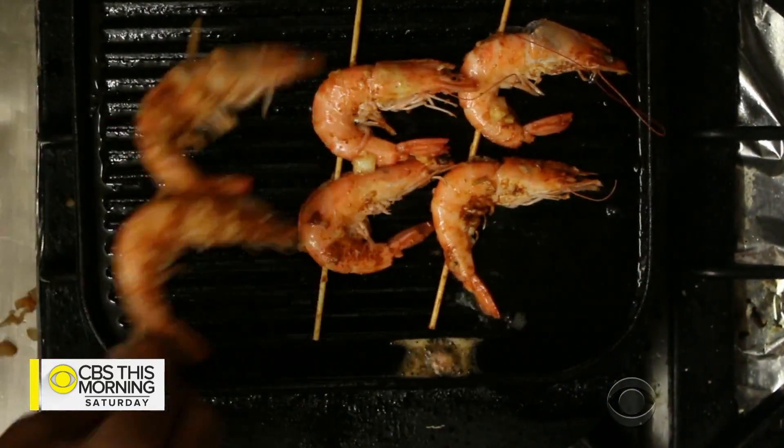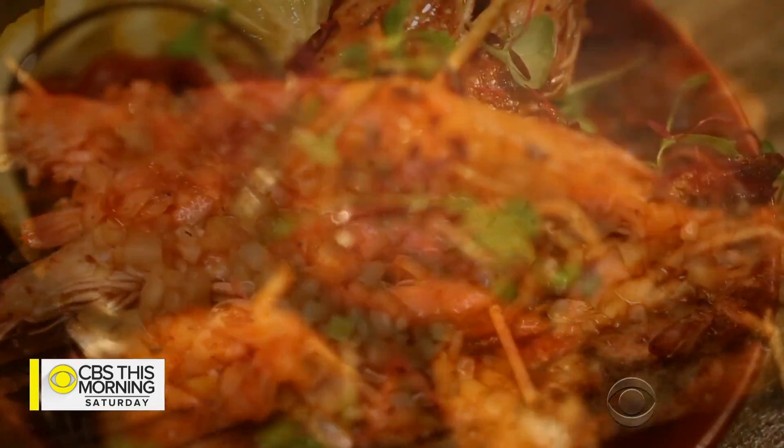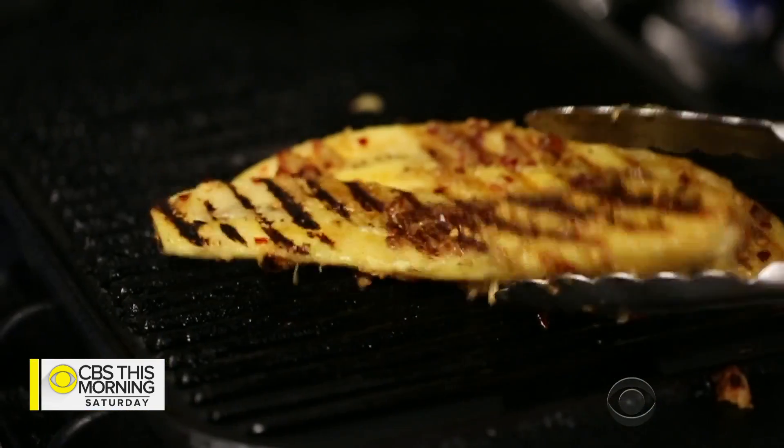He brought things like shito hot pepper sauce, kenke, which is a fermented maize dough dumpling, and tilapia, which was an unusual fish in the UK — well, then, not so much now. Thanks to chefs like myself, we're bringing these ingredients to become more popular. There's a massive difference between those two food cultures and I was able to experience both of them, which was fantastic.